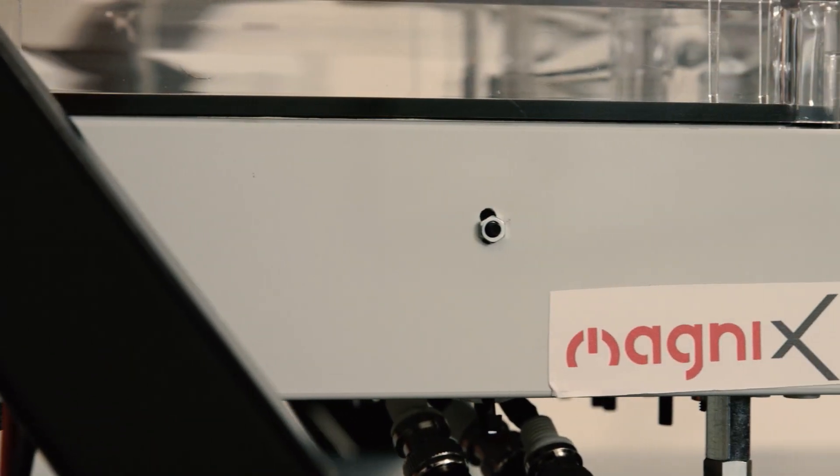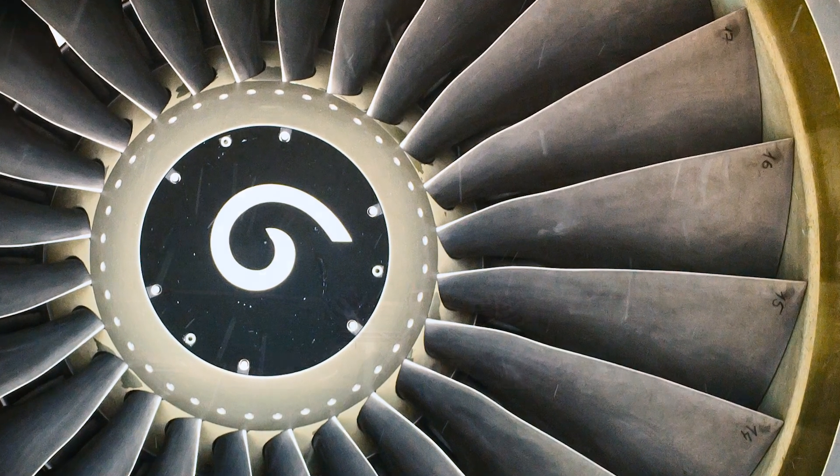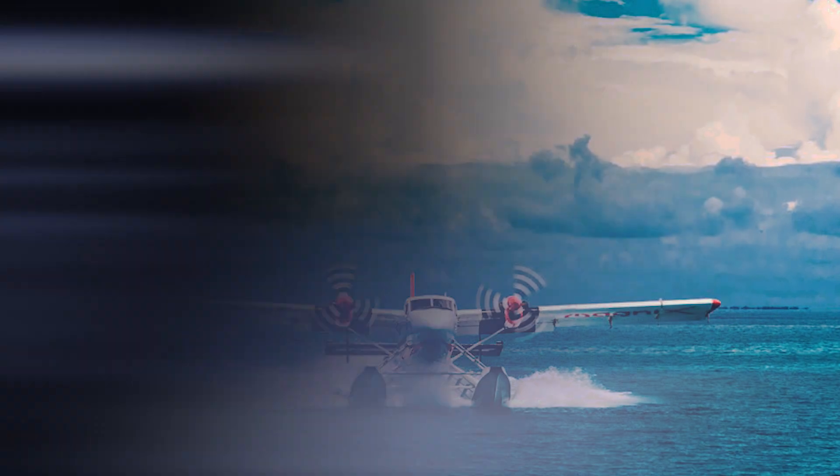Basically, our products will replace the current gas-guzzling, emission-creating engines that fly the aircraft today. We'll be able to do it quieter, we'll be able to do it cleaner, and we'll be able to do it at much lower cost.